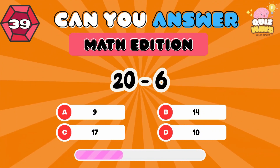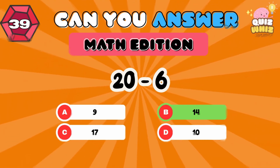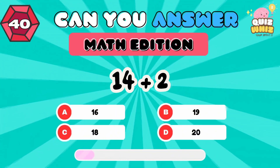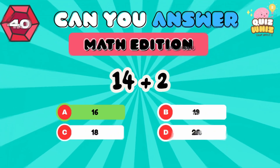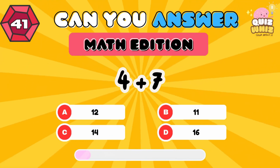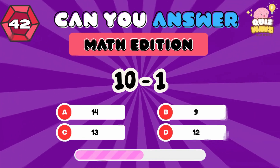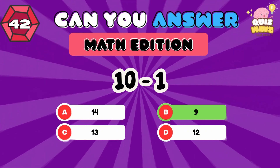20 minus 6. 14. 14 plus 2. 16. 4 plus 7. 11. 12.